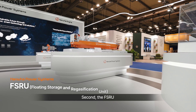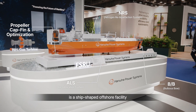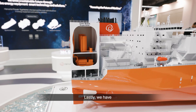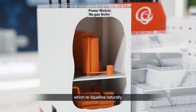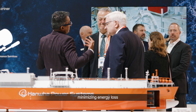Second, the FSRU or Floating Storage Re-Gasification Unit is a ship-shaped offshore facility designed to store and re-gasify natural gas for onshore supply. Lastly, we have the Natural Gas Re-Liquefaction System, which re-liquefies natural boil-off gas during transport and returns it to the cargo tank, minimizing energy loss.